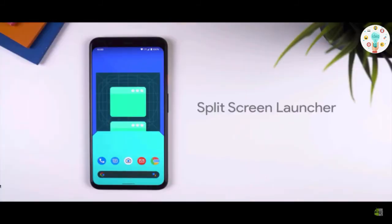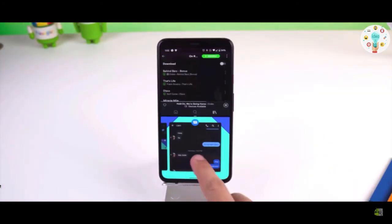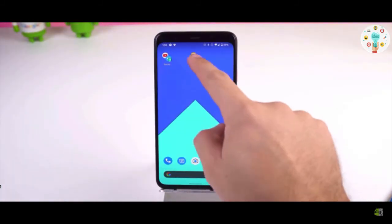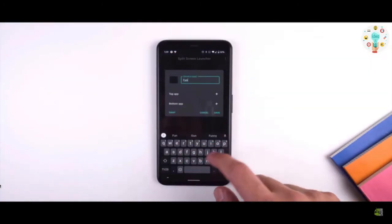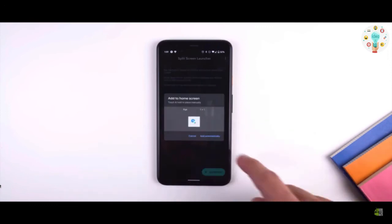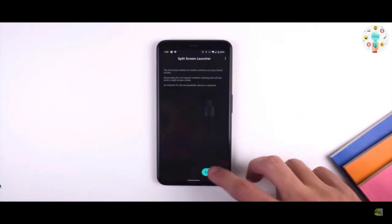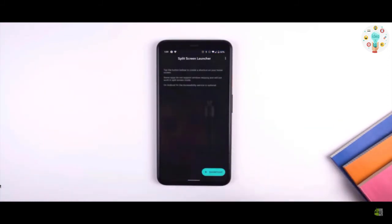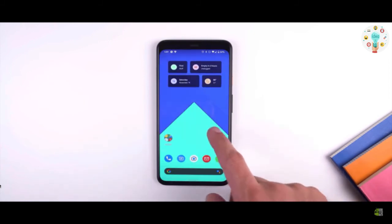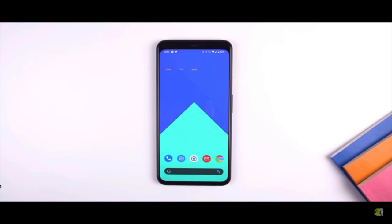Last but not least is Split Screen Launcher. This app is for those who use Split Screen a lot. It allows you to create and save Split Screen shortcuts on your smartphone's home screen. All you have to do is create a shortcut, name it, select the top and bottom apps, and save it. Every time you tap that shortcut on your home screen, the two apps open together in Split Screen mode automatically. You can make as many shortcuts as you want.